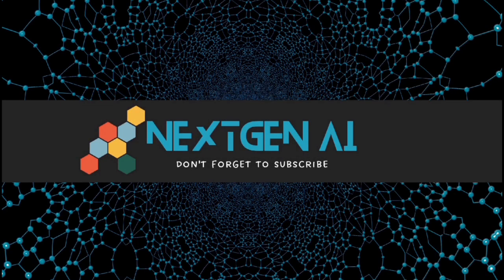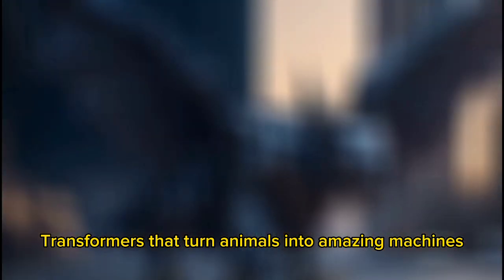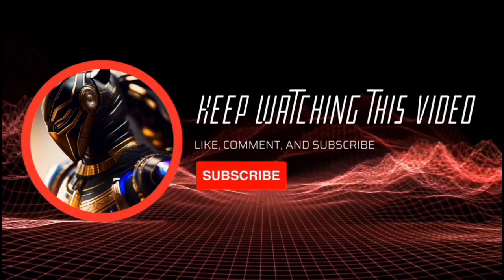Welcome back to YouTube Next Gen AI. In this video, we present robot transformers that turn animals into amazing machines. Witness the extraordinary abilities of these robot transformers inspired by various animals. Let's embark on this exciting adventure, and don't forget to like and subscribe. Enjoy!